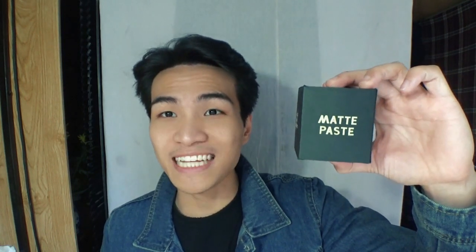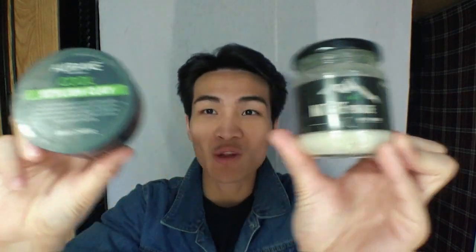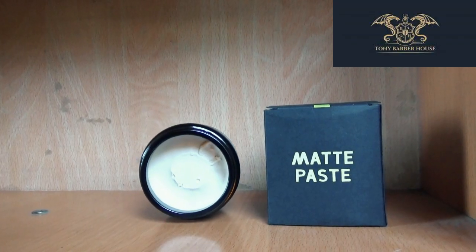The product I'm using is the Odau Made Paste, and I'd like to thank Tony Barber House for sponsoring this video. I know the Odau Made Paste has been on the market for a very long time, but this is the first time I've gotten my hands on it. I've only ever used two types — a clay and a pomade — which you've seen plenty of on my channel, and I've been using those for about 2–3 years. Understanding my situation, Tony Barber House offered to provide hair styling products so I could make this video for you all.